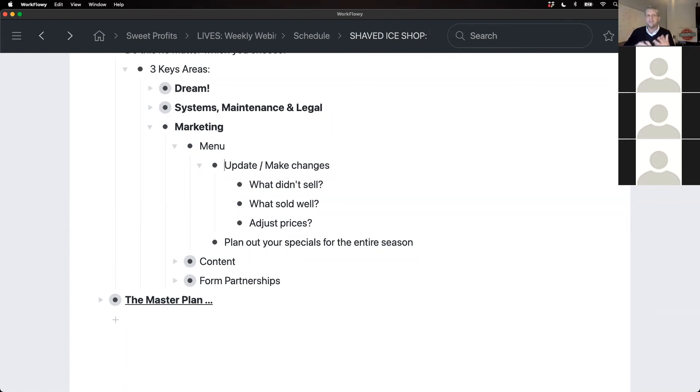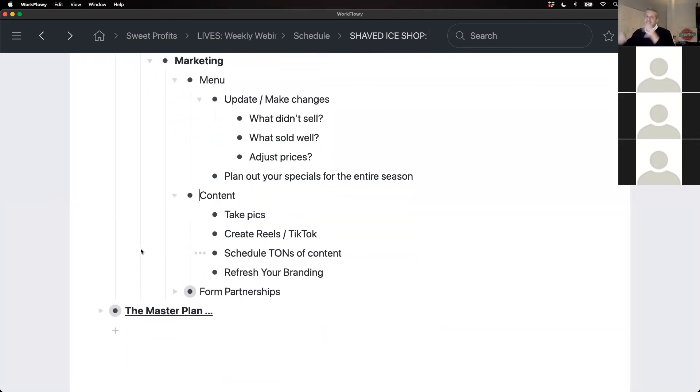Plan out your specials for the entire year right now. One of the things that helps drive business immediately is running some sort of special — a special item, special pricing, a special day, or a free day. Map those out now for the entire year. And if you're really good: take pictures now during the off season, create your marketing content now for all your specials, and set them up inside your scheduling apps. Then during the season when you're busy, you don't have to think about it — it's already built out. You just hit post. It's a ton of work up front, but break it into bite-sized pieces and you'll thank yourself later.